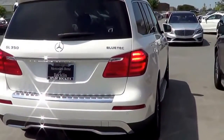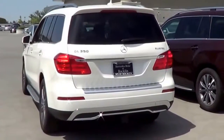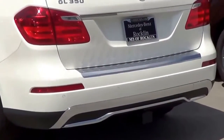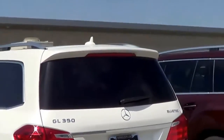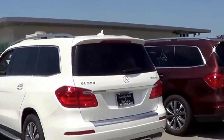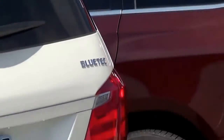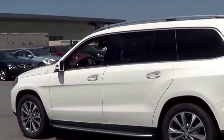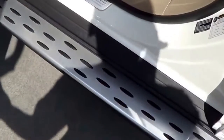Coming to the rear end, you have LED turn signal indicators, but no LED tail lamps, which is actually a bit surprising. We do have LED turn signals though. I really love how the bumper is designed — I've always loved the GL's bumper design. You also have a rear window defroster with a rear window wiper and a shark fin antenna. And if you get the diesel, you'll get that Bluetec badging. It's a very large SUV, and you have running boards which make access much easier.